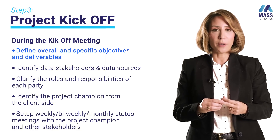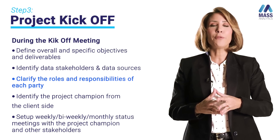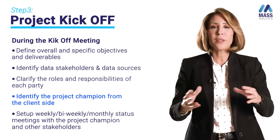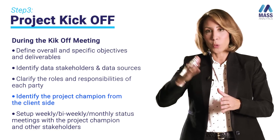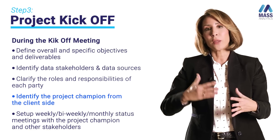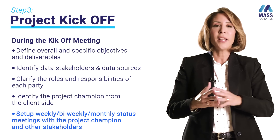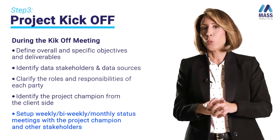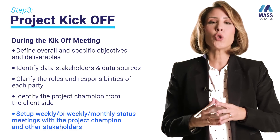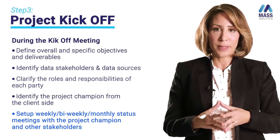We also need confirmation on the list of stakeholders involved in the project. Ideally, we recommend having a project champion from the client team — a person in charge of collecting all data needed and serving as the point of contact between the brand and the analytics team. It's very important to get the client's point of view on the data request, since the client knows their reality better than anyone. Building a strong relationship between the analytics team and the brand team helps deliver the project within the agreed deadline.